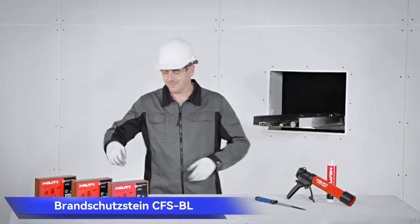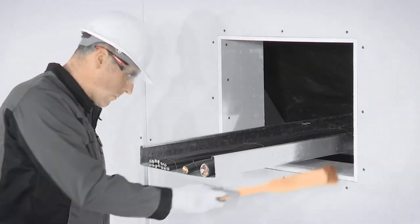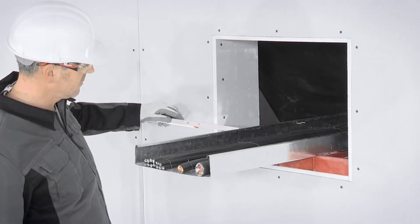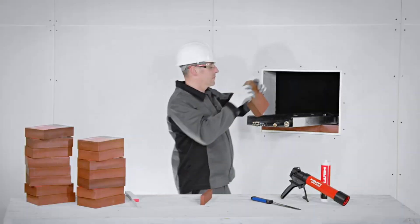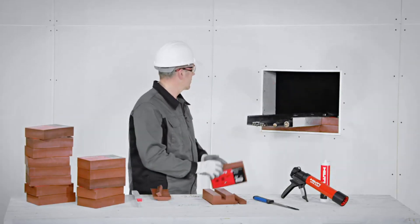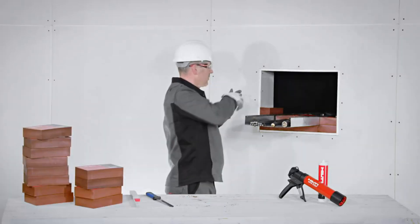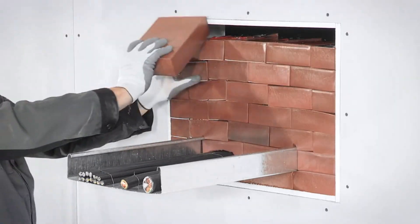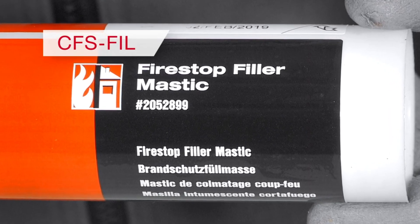Brand Schutstein CFS-BL. Polyurethane blocks such as Brand Schutstein CFS-BL offer a robust solution for fire safety concerns. Specifically designed for both temporary and permanent ceiling cable penetrations, these blocks are not only reusable but also easy to install, making them suitable even for earthquake-prone areas. Despite the higher price tag of $69 for an 8x5x2 inch block, the investment provides peace of mind by ensuring heightened safety measures and a proactive approach to fire safety with a focus on versatility and ease of installation.